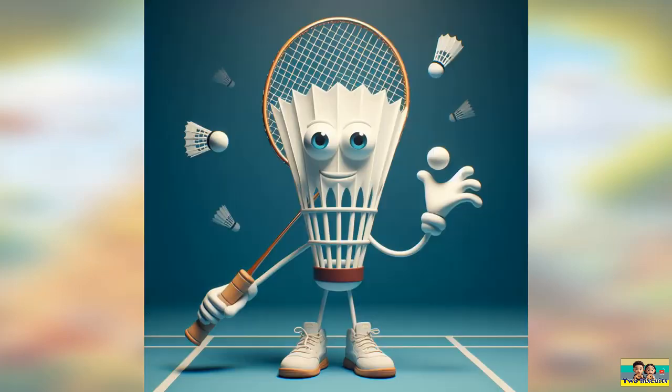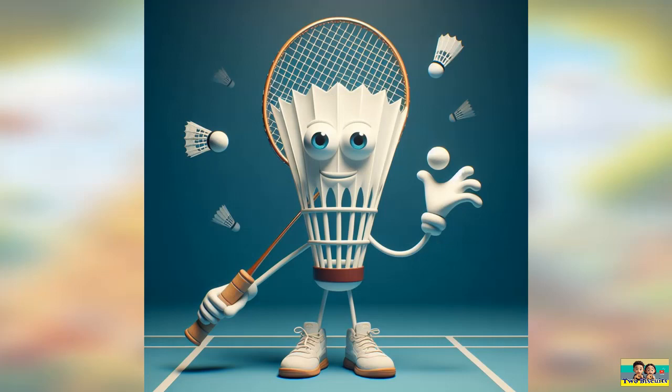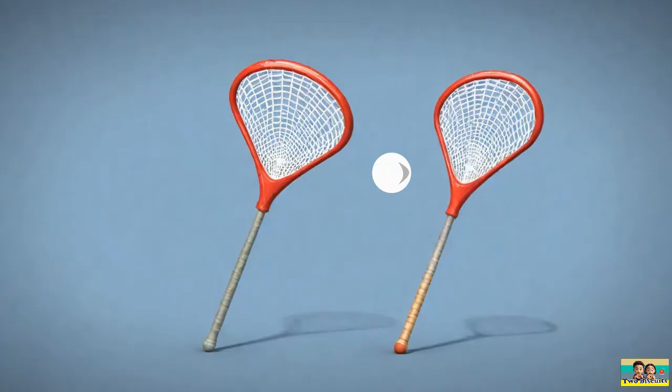Question two: which sport requires a racket and a shuttlecock? Where do you think you'll find players hitting a shuttlecock back and forth? Question three: what sport uses a long stick and a small hard ball?